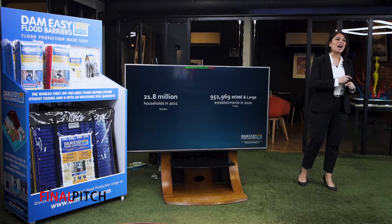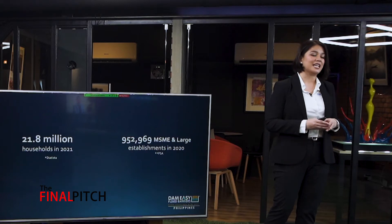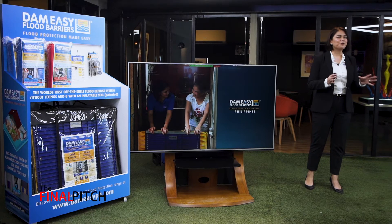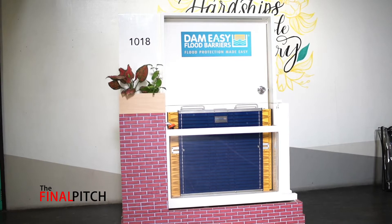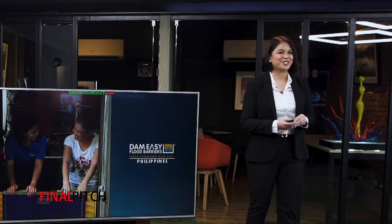Imagine how many households, how many micro, small, medium, and large establishments can actually utilize this. It's my wish that hopefully one day flood barriers would become normal safety equipment in every household, in every business, just like how fire extinguishers are. And I hope you can join me in this journey.